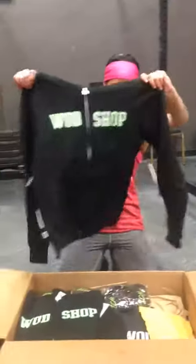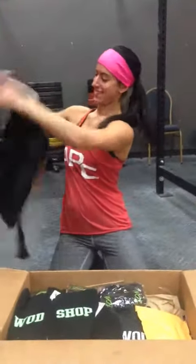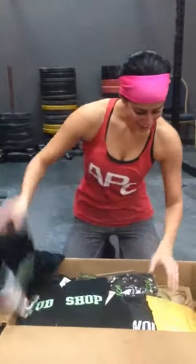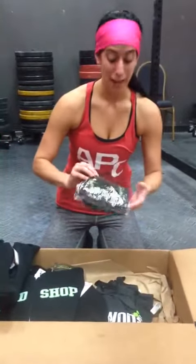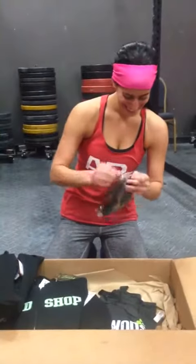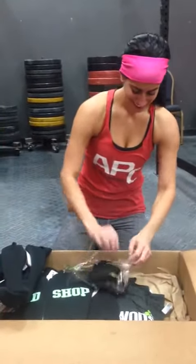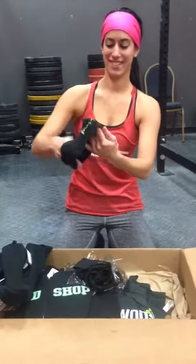Ooh, look at these. Nice. What's the back say? The back. WatchShop on the front. These look like headbands. My favorite. WatchShop. Cool. Nice block headbands.